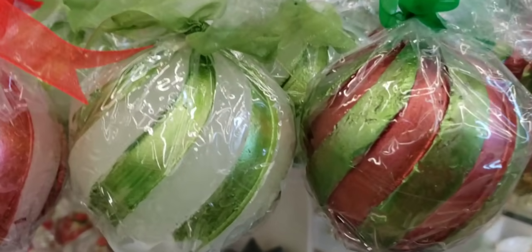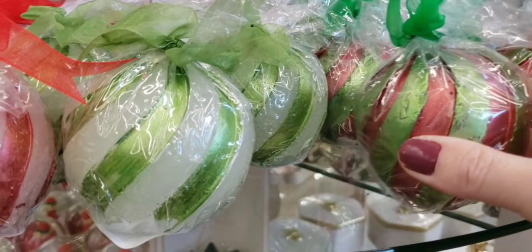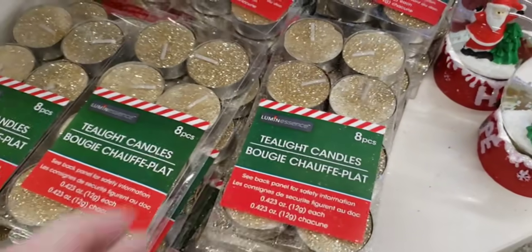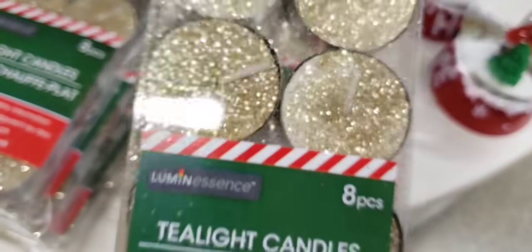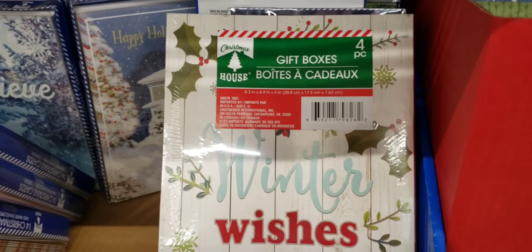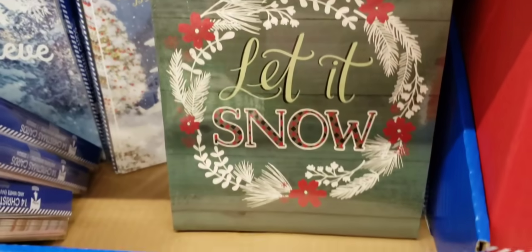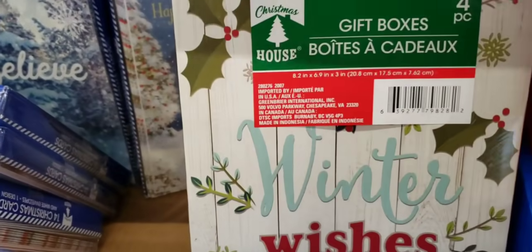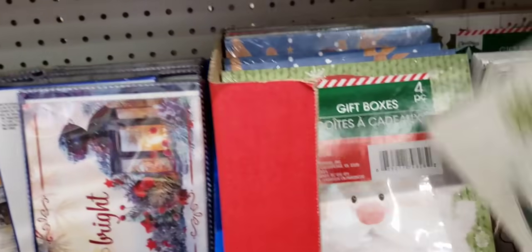Here's some new candles — ball candles. They had three different ones. And look at these tea light candles — you get an eight pack, and they're glittery. They only had it in gold. Look at these gift boxes — you get four of them. Love the colors. There's the size. Those are cool boxes.